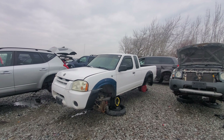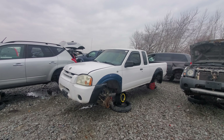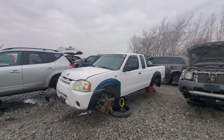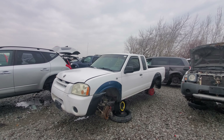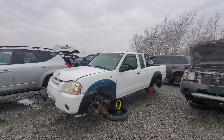Hey everyone, welcome to this video. I hope you're all having a great day. Today I'm going to be showing you a 2003 Nissan Pathfinder. I actually don't think I have one of this body style on the channel already.